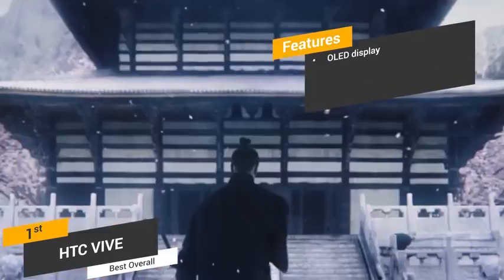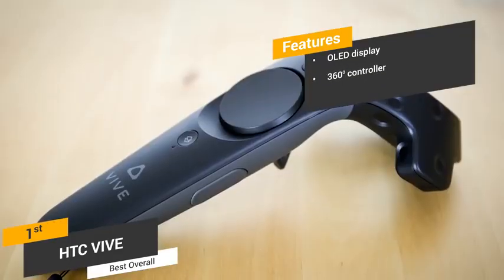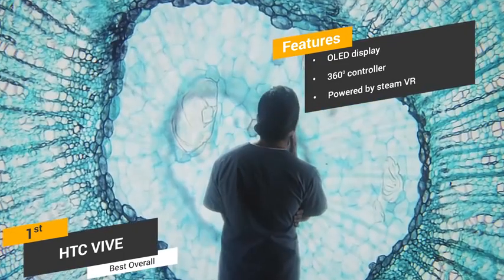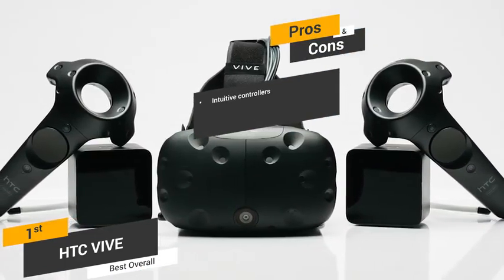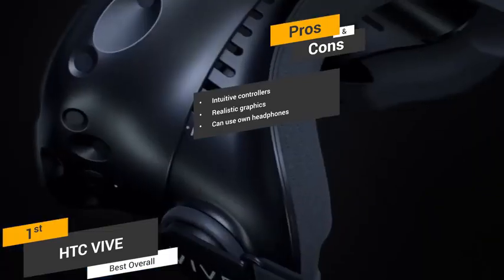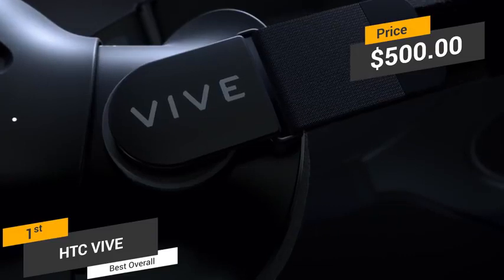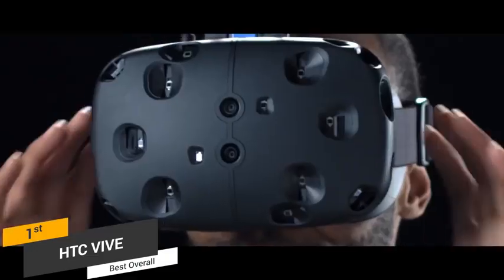Features of the HTC Vive include a 2160x1200 OLED display for a realistic gaming experience, highly functional 360-degree controllers, and SteamVR support giving access to over 2,800 different games. Pros include intuitive controllers with a long battery life, sharp high-res graphics that add to the immersive experience, and the ability to use your own headphones. One con is that it can take a while to set up, which can be a bit annoying. Priced at about $500, the HTC Vive is by far the best VR headset on the market, and with its fantastic display, intuitive controllers, and huge game selection, it's a truly immersive VR experience well worth the money.